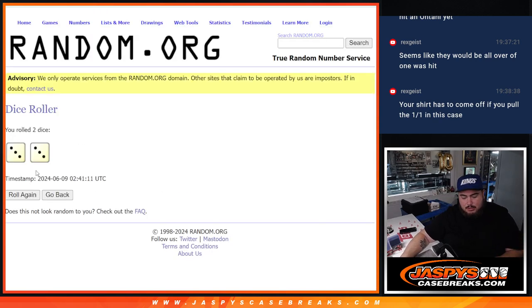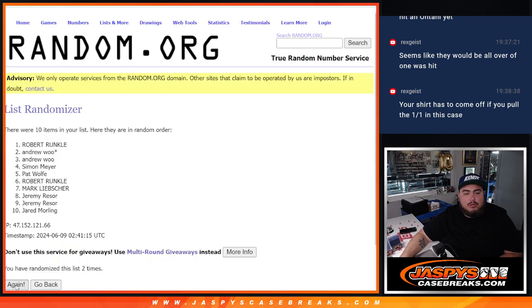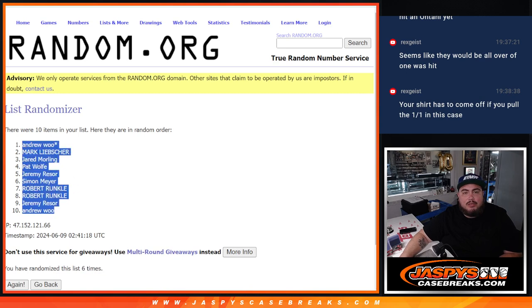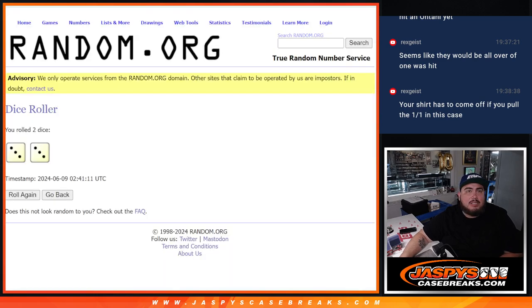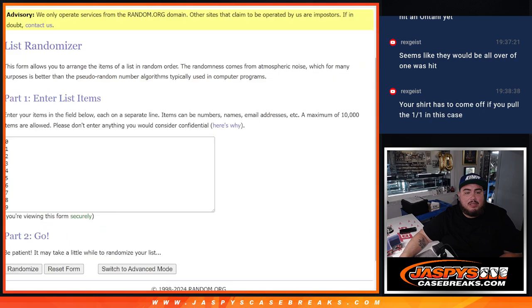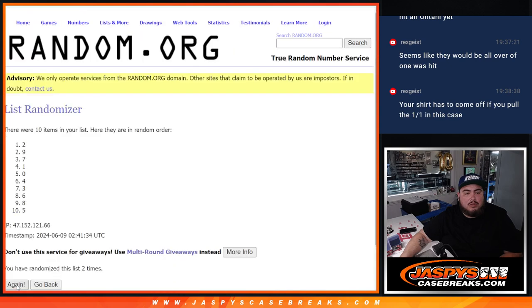Alright guys, here we go. Let's dice roll it. And we got 3 — 3, six times. 1, 2, 3, 4, 5, 6 — six times. Andrew down to Andrew. And then we got 6 times, 6 times here.